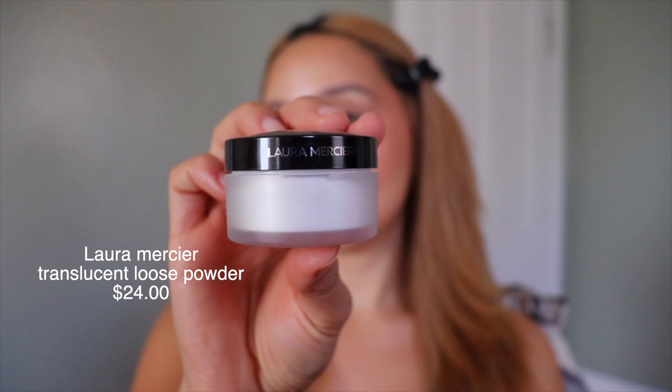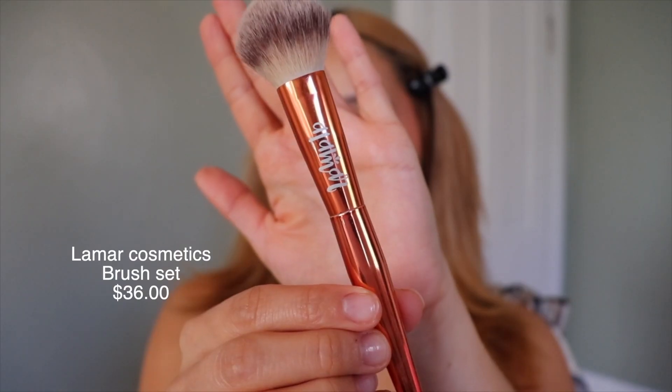Now it's time to powder the face. I like to use the Laura Mercier Setting Powder — they sent me this, which I'm so grateful for. Half of the makeup I'm using was sent to me and I'm so appreciative. It's so light and airy. I apply the powder with a brush from Lumiere. I dip it in a little bit of powder and tap the excess away. I don't really like to overpowder because I get really dry and patchy in some areas. I want to set underneath my eye.